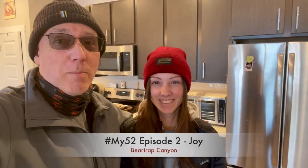52 Joys, Episode 2: Bear Trap Canyon. And I can think of no better joy than this one right here.